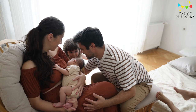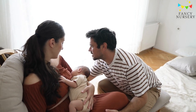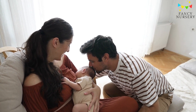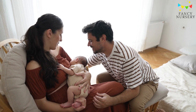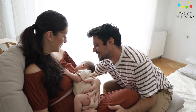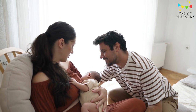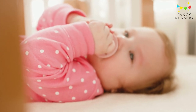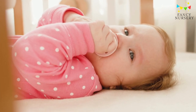Welcome to Fancy Nursery. As a parent, you want to ensure that your baby is safe, comfortable, and happy. One of the most common questions new parents ask is whether or not to use a pacifier. That's why we've put together this comprehensive guide to help you navigate the ins and outs of pacifiers. From safety tips to effective weaning strategies, we'll provide you with everything you need to know to make an informed decision. So sit back, relax, and let Fancy Nursery be your guide to pacifiers.